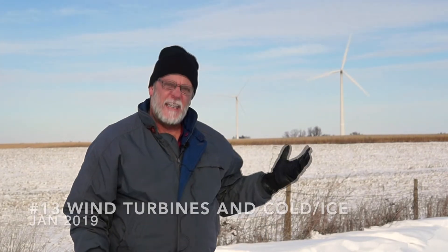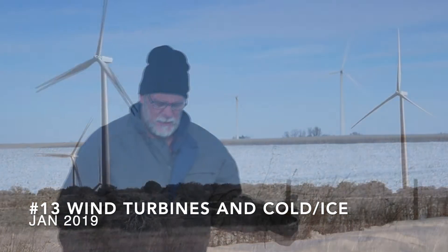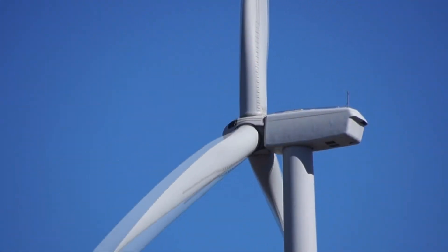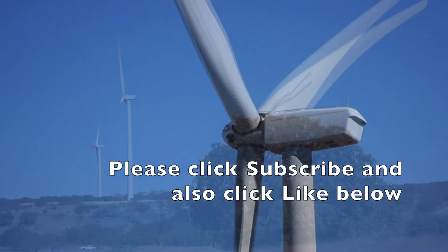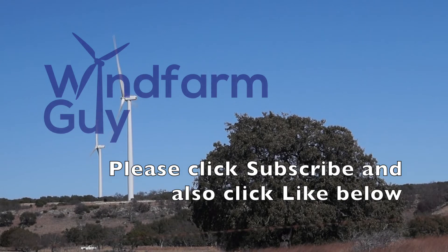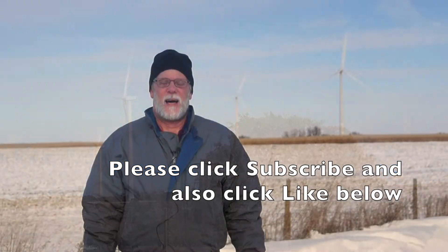Have you ever wondered if a wind turbine will still work when it gets cold? You and I have an insatiable appetite for electricity. Come with me and we'll look at the issues relative to wind farms and the communities that they serve. This is the Wind Farm Guy. Hi, this is Dennis Stout and thank you for joining me for this episode of the Wind Farm Guy.